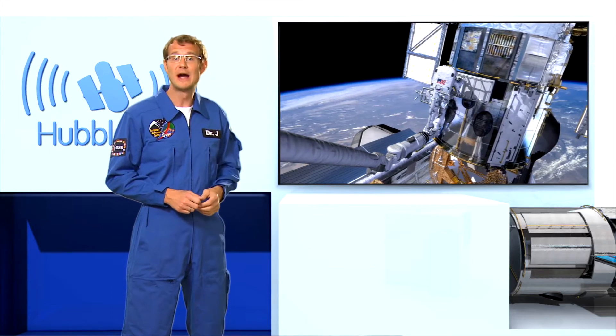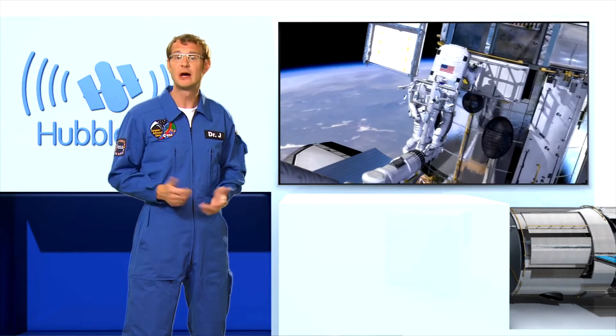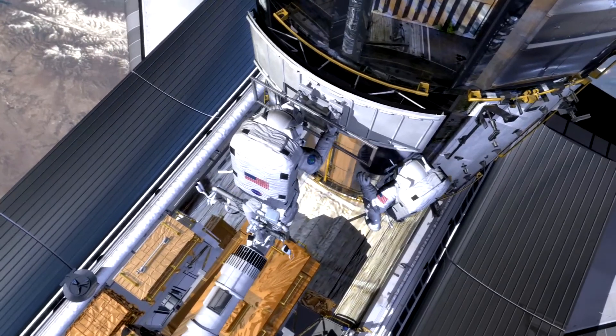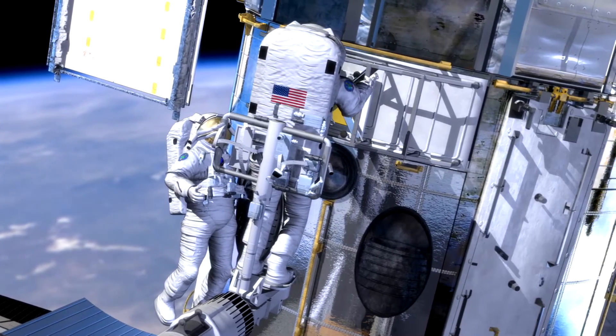The first new instrument, the Wide-Field Camera 3, is essentially an advanced digital camera, just like the ones you and I might use for our holiday snapshots — except that this one boasts 16 megapixels, can observe in the ultraviolet, visible, and infrared regimes, and it weighs several hundred kilos.